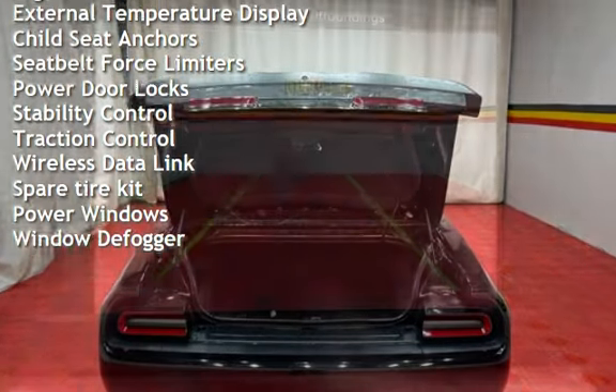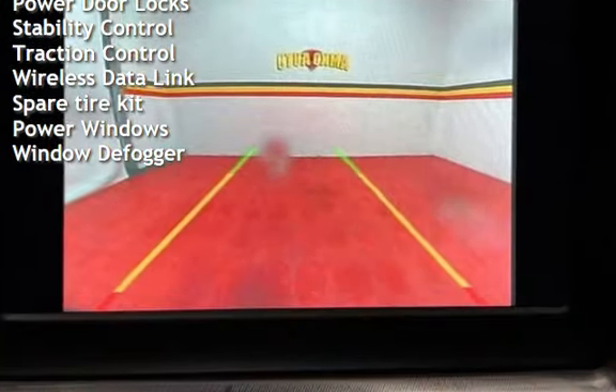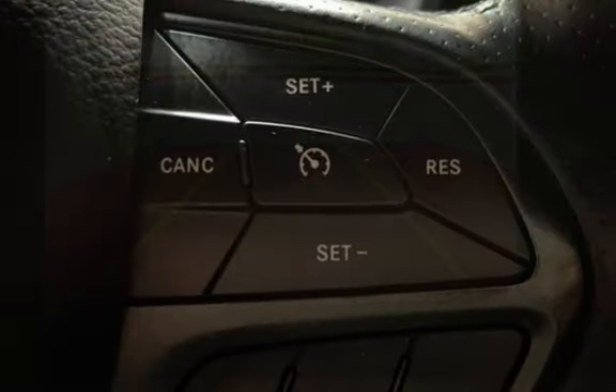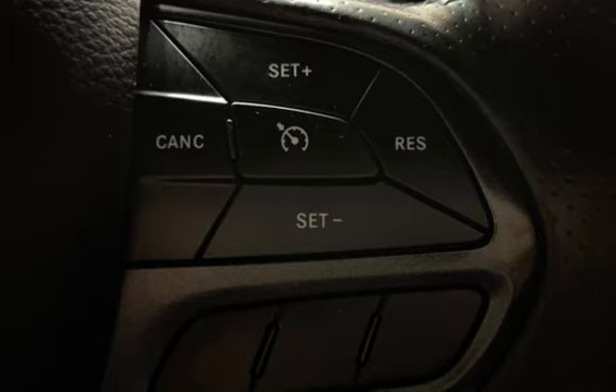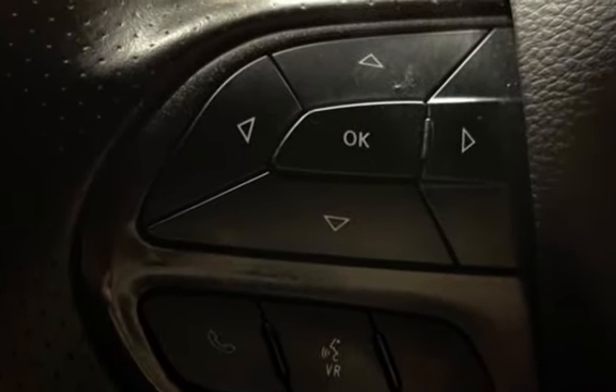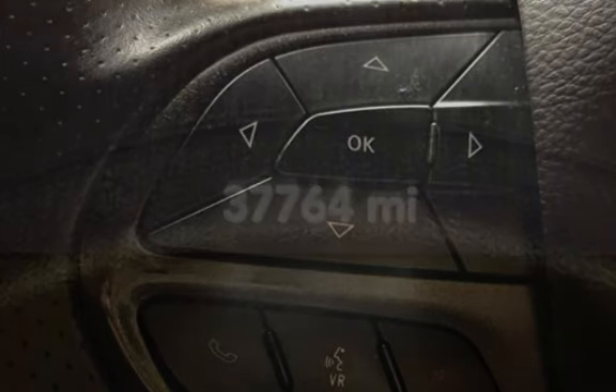Additional features include smartphone integration, digital odometer, external temperature display, child seat anchors, seat belt load limiters, power door locks, stability control, traction control, wireless data link, spare tire kit, power windows, and window defogger.